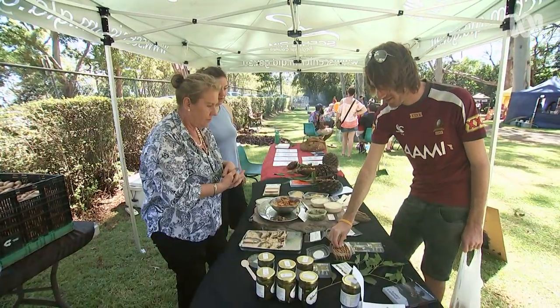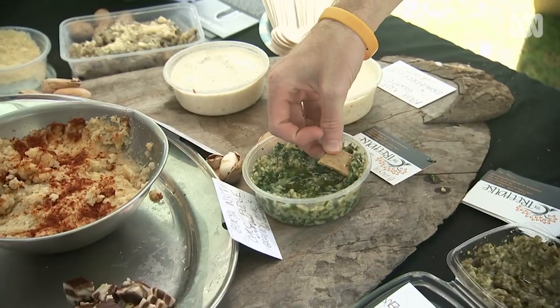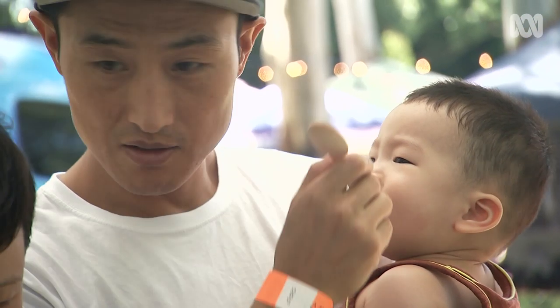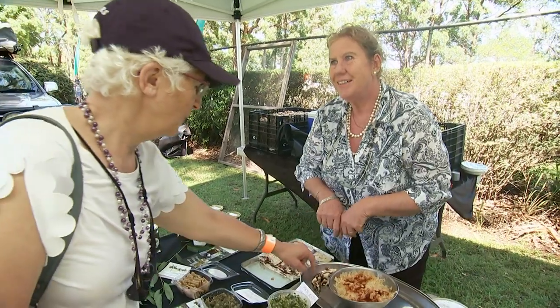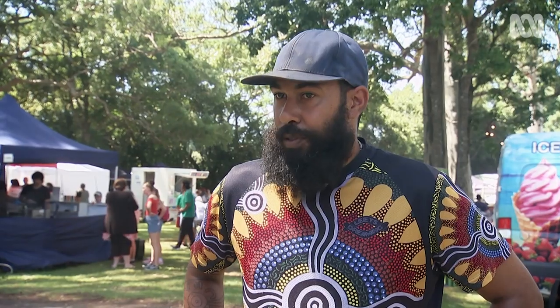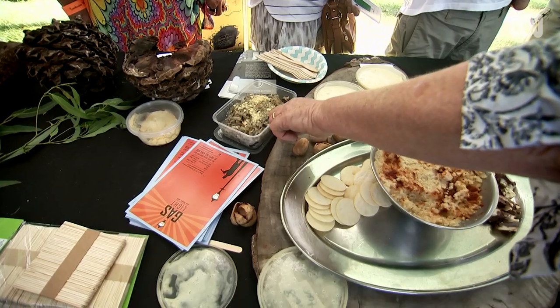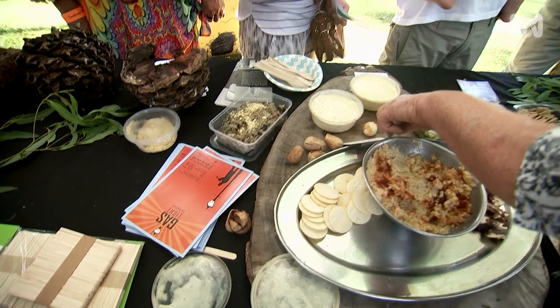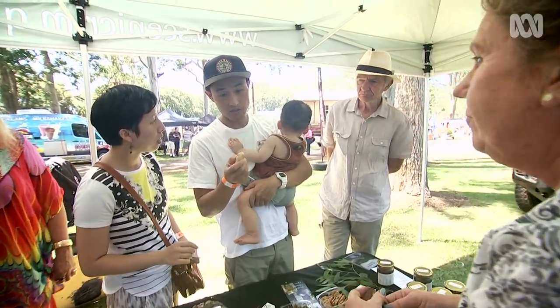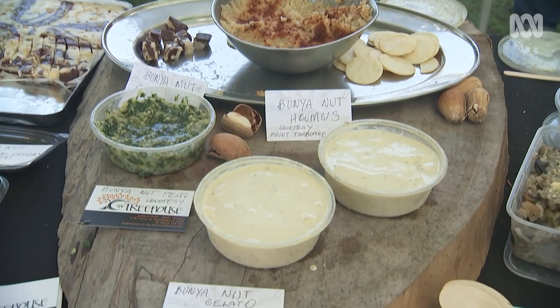For the Mount Tambourine show, Leeton gave local foodies bunya nuts and asked them to devise a modern dish to showcase them — including a bunya nut and chocolate fudge. He had no idea if they'd come through for him, but they did. He had the tough job of taste-testing, sampling fudges, pestos, dips, and even a risotto — an interesting mix of different foods.